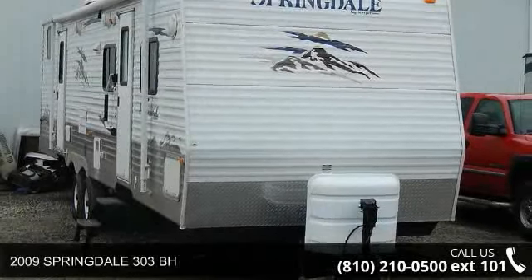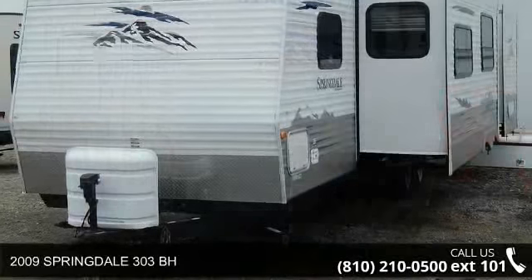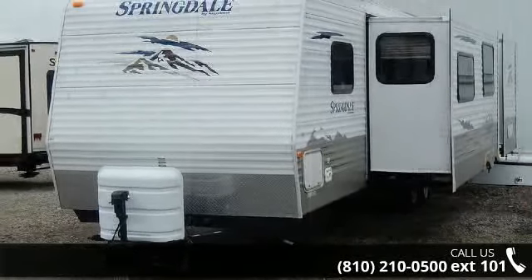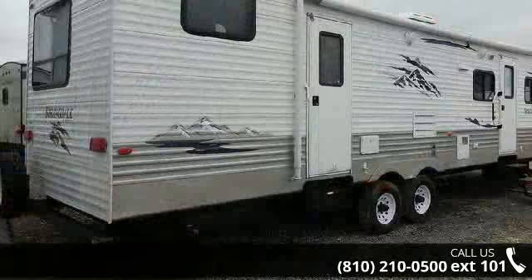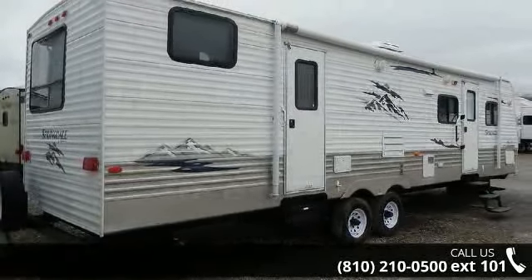Imagine yourself in this 2009 Springdale 303BH. Whether you are planning on vacationing, adventuring, or just relaxing, this travel trailer does it all. This unit is perfect for those looking to maximize fuel efficiency but maintain all of the conveniences of a well-appointed, feature-packed RV.